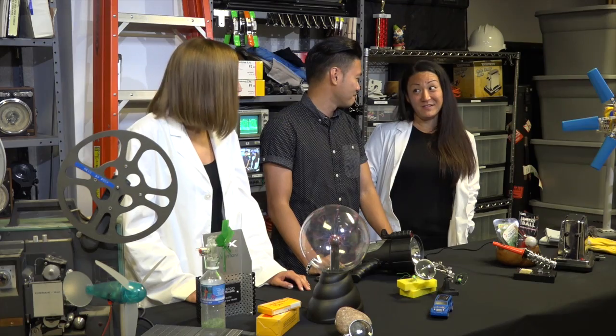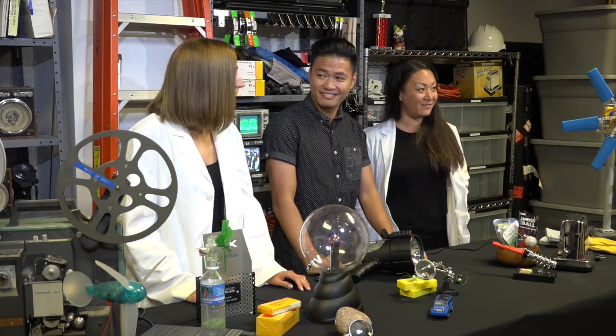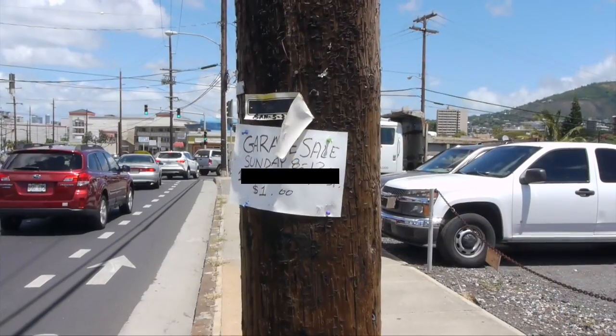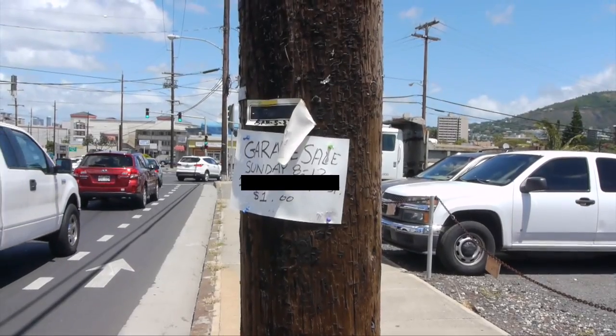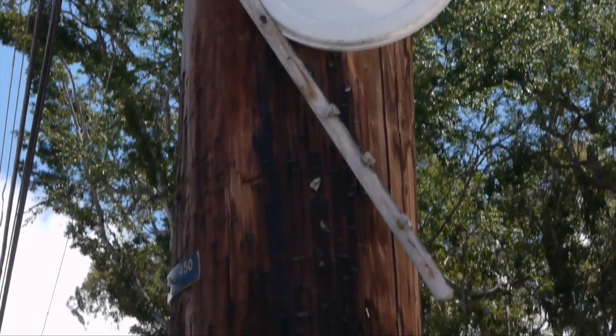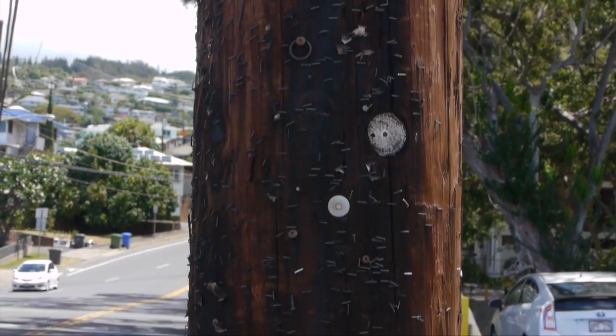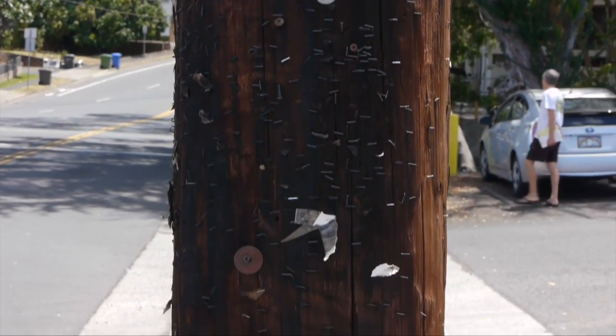That was a great safety tip. And I think Becca has another one for our audience as well. Today's safety segment is about posting signs on utility poles — please don't do this. Not only is it illegal, but the staples and tacks used to post the signs can rip and tear linemen's safety gear. Always remember: safety first, safety always.